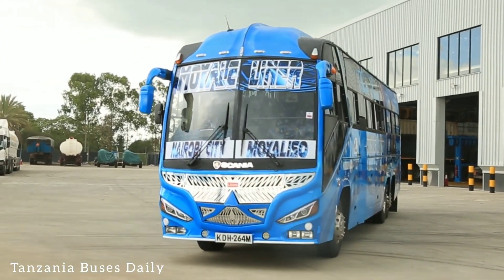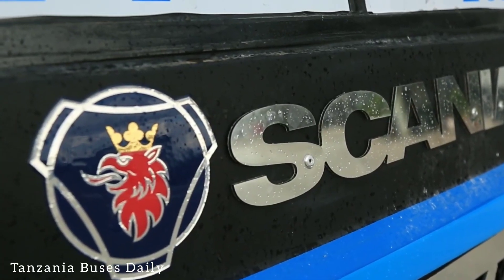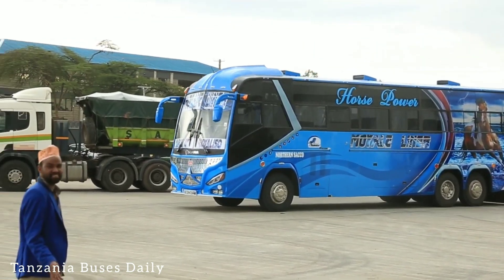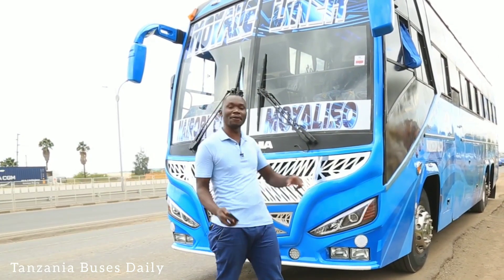Hello guys, welcome back to the Kwanja Joshua YouTube channel. Today I've just visited Scania East Africa, and the Moyale Liner guys have finally released this one — KDH 264M.